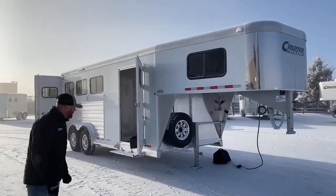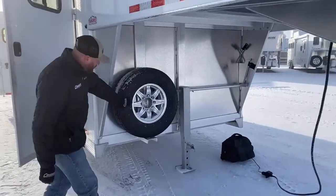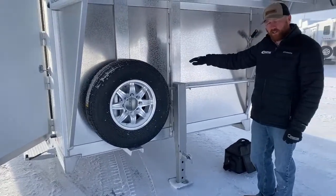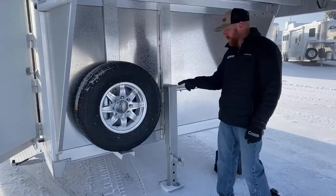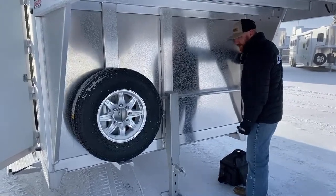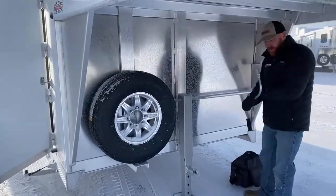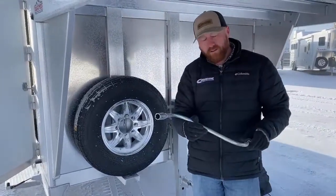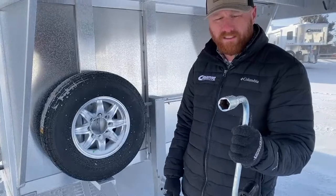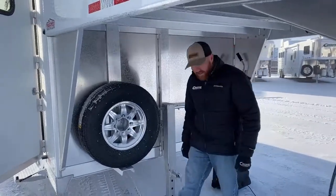Up here underneath the gooseneck, we've got your standard single leg manual crank jack. Cimarron also gives you a spare aluminum wheel. Some manufacturers will put four aluminums on the ground and then give you a steel as your spare, but Cimarron goes ahead and gives you five aluminum wheels — that's standard on every model. They've also included a lug wrench with the jack handle, so you always have it on hand if you need to change a tire. No digging around for a four-way.